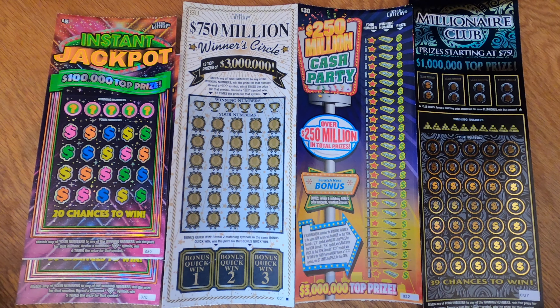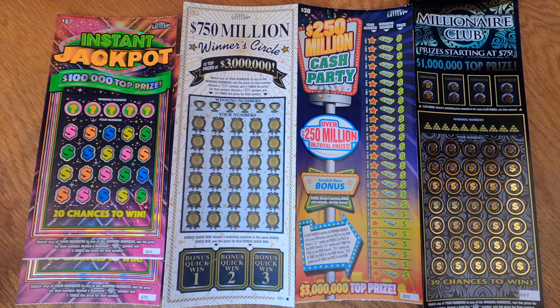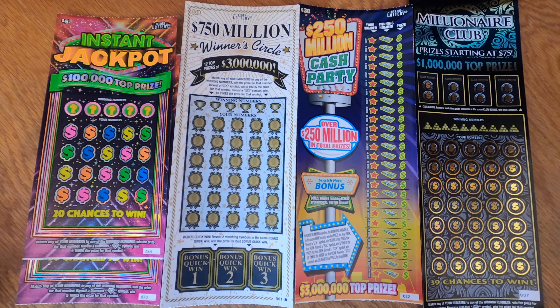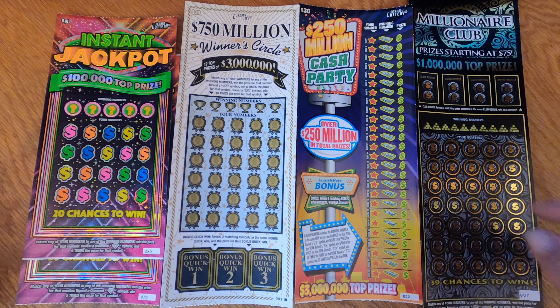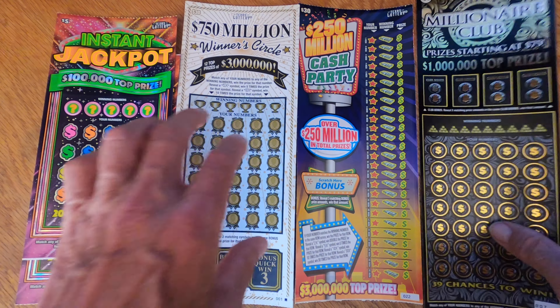Since we did so well last week, I decided to pick up $120 worth of cards. I bought two of the $5 Instant Jackpot, the $30 750 Million Winner's Circle, the $30 250 Million Cash Party — we played this card last week — and it's a $50 Millionaire Club. Hopefully we can do well on this card. Let's see how we did.